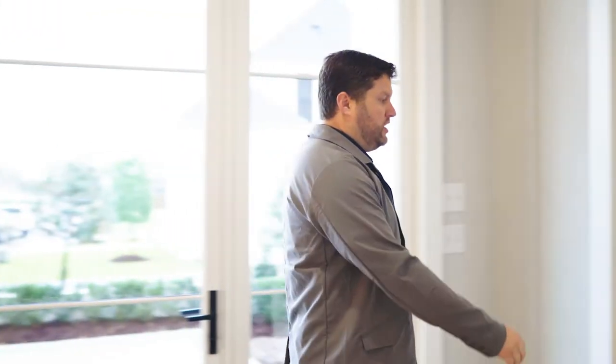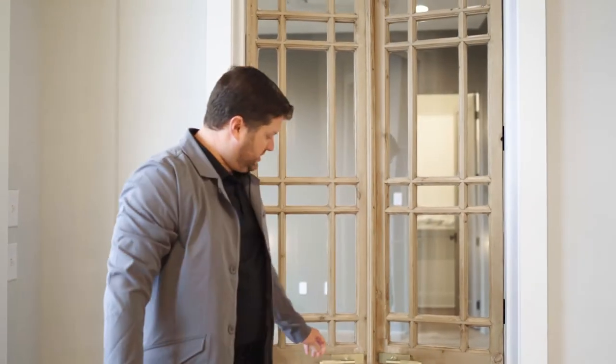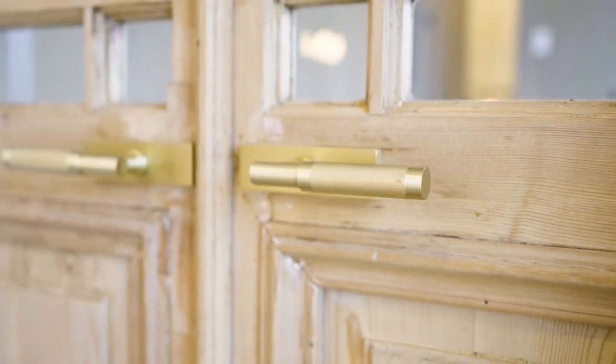As you walk over here, we brought in these old doors. It's such a play of old versus new, where we've got this very modern, fun hardware, and then you've got these old doors that were salvaged from a building in Africa that really just makes for a neat experience.